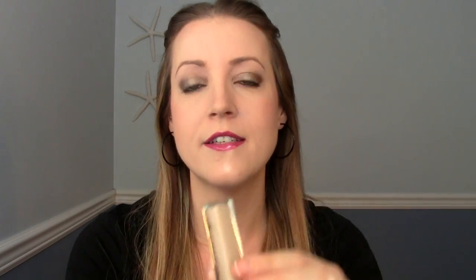The last concealer is from e.l.f. — a recent purchase. This is the HD Lifting Concealer, very similar to the L'Oreal one. The reason I don't like it is for very similar reasons. It goes on nice at first — good color match, creamy, blends out beautifully — but it doesn't last more than a couple of hours. It creases, breaks down, and is not worth the money.